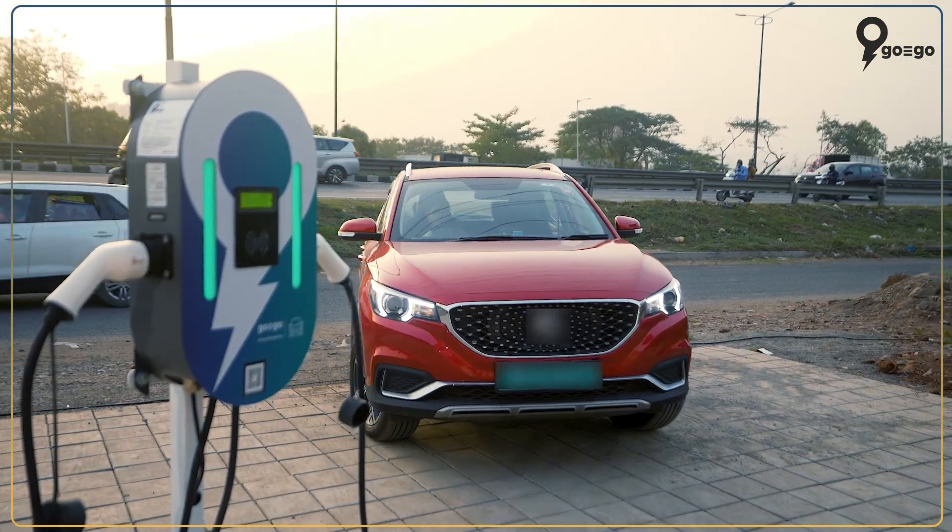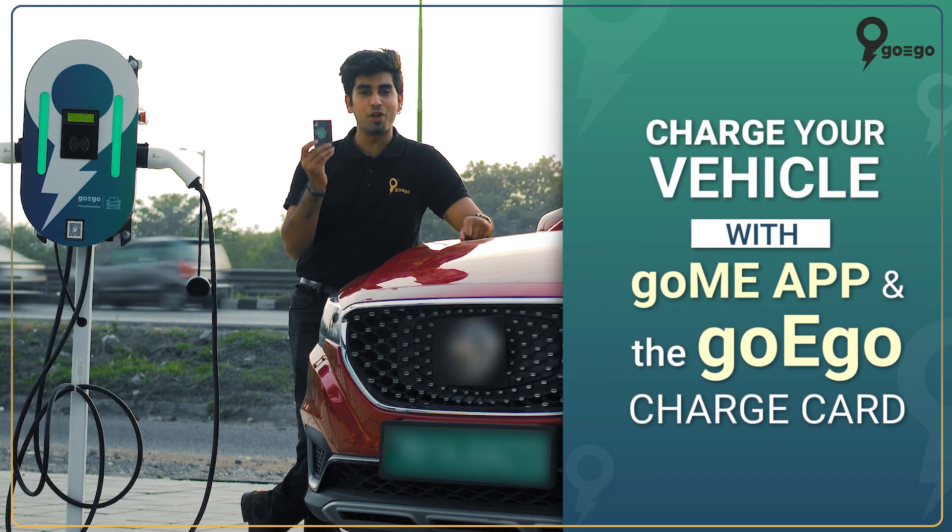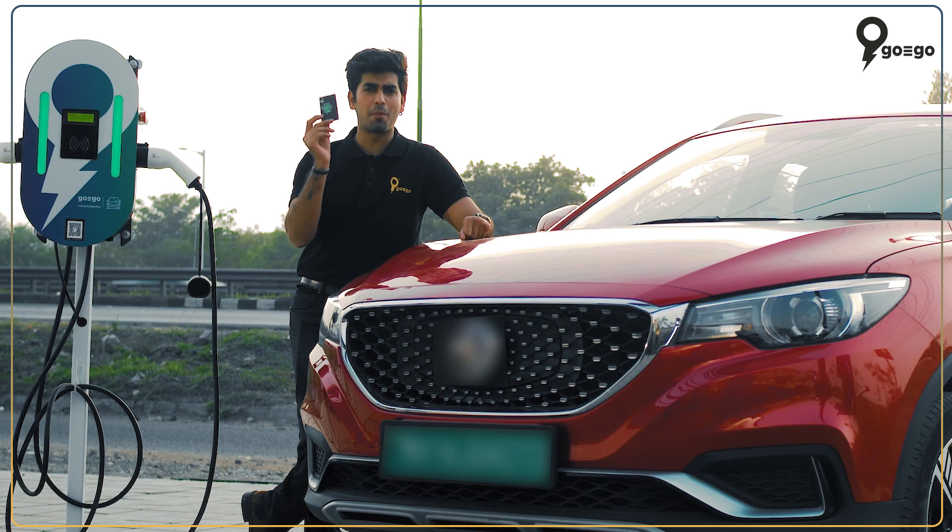So here I am again at the GoEgo charging station, but this time with my GoMe application and the GoEgo charge card. By the way, this one is for my wife.